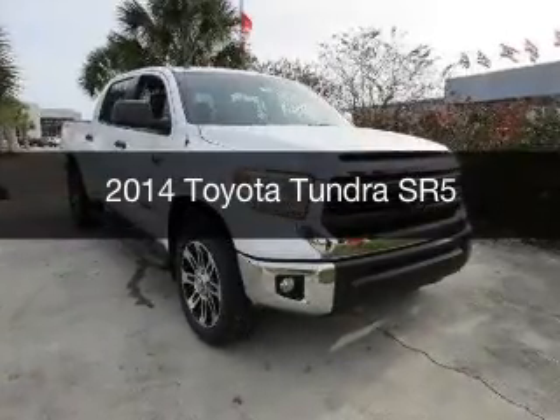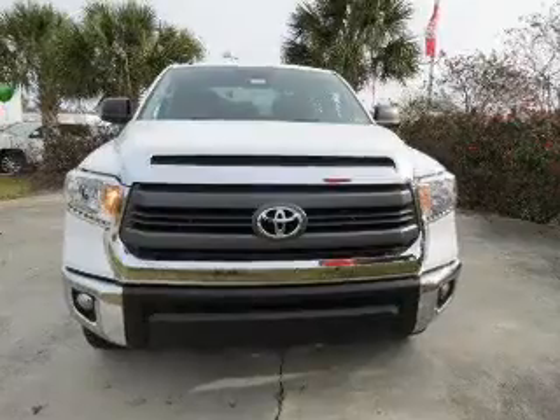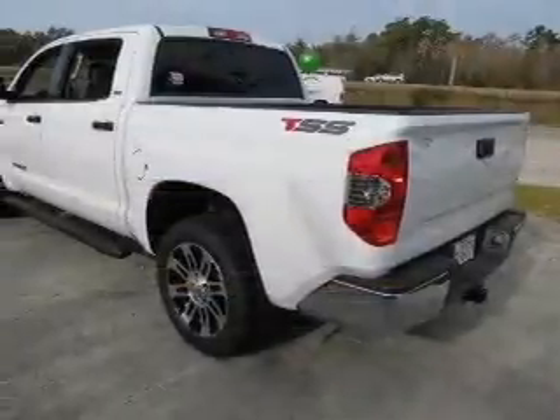This is a new 2014 Toyota Tundra. It's powered by rear-wheel drive, a 5.7-liter, 8-cylinder engine, and a 6-speed automatic transmission.